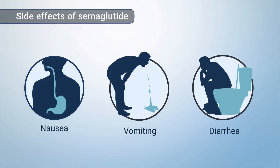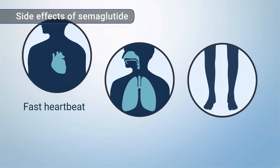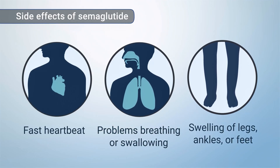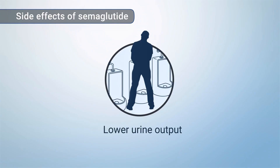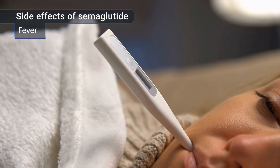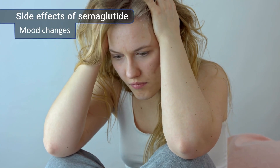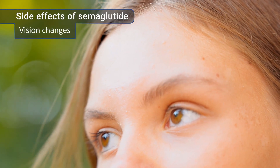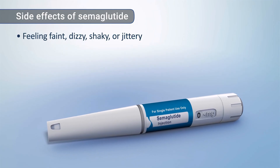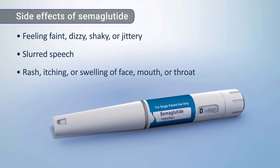Some side effects may be more serious. If you have any of these symptoms, contact your healthcare practitioner: fast heartbeat, problems breathing or swallowing, swelling of your legs, ankles, or feet, lower urine output, stomach pain that can spread to your back, yellowed skin or eyes, fever, confusion or drowsiness, anxiety, irritability, or other mood changes, vision changes including blurred vision, feeling faint, dizzy, shaky, or jittery, slurred speech, or a rash, itching, or swelling of your face, mouth, or throat.